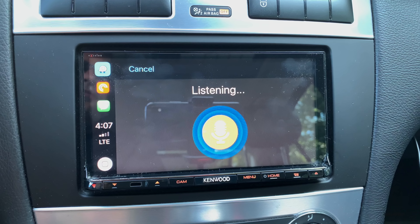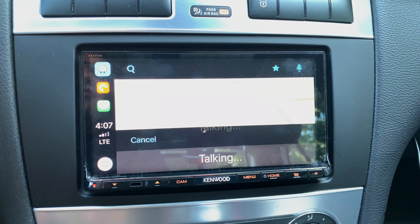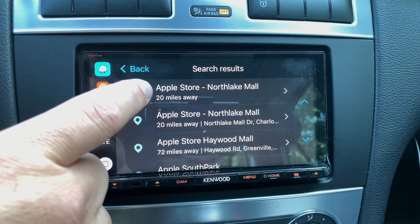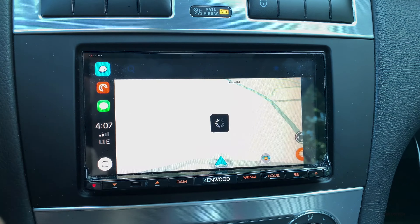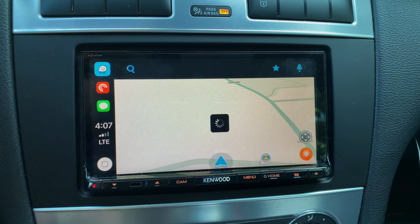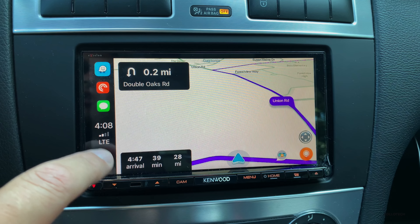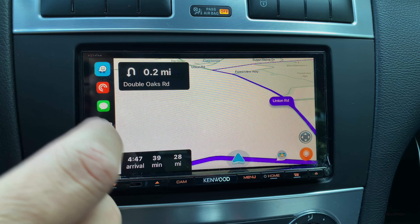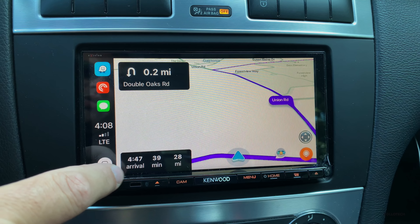Find the closest Apple Store. Okay, searching for Apple Store. You'll see those are the different Apple Stores. This is the one I would pick based on my current location, and we have a couple others as well. So we'll pick this one. In half a mile make a U-turn.